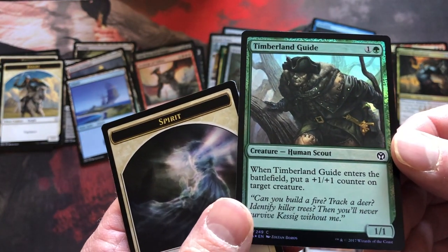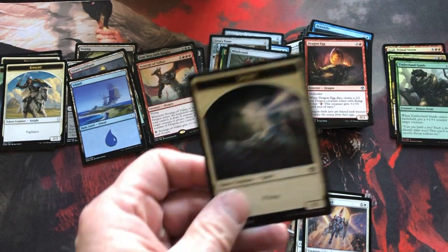The foil uncommon is Timberland Guide, a Scout. Spirit token.